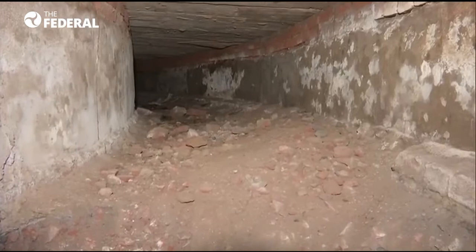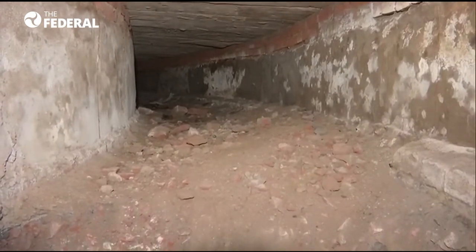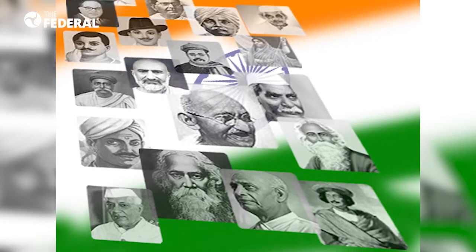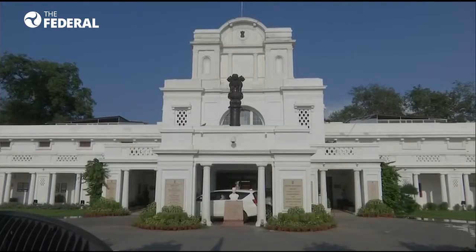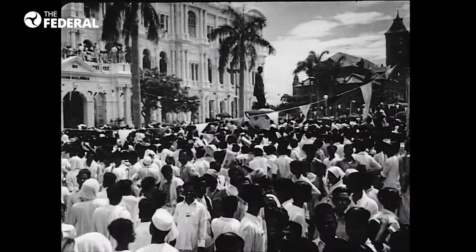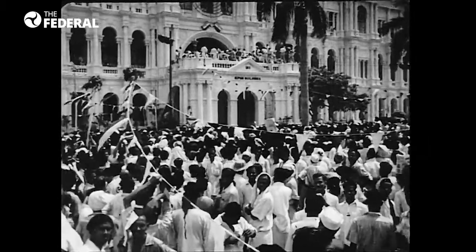The tunnel has historic significance and acts as a reminder of the oppression Indian freedom fighters suffered in the British era. The Delhi Legislative Assembly was used as the Central Legislative Assembly after the capital was shifted from Kolkata to Delhi in 1912.